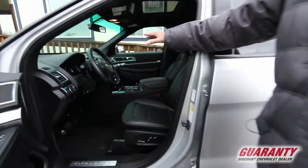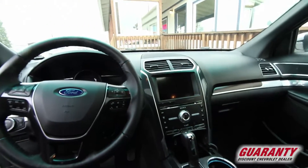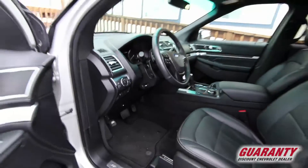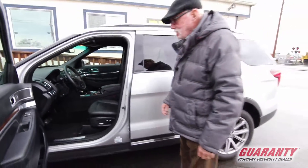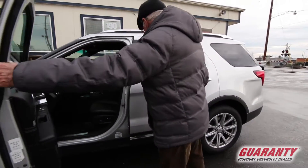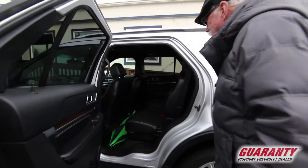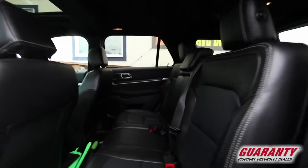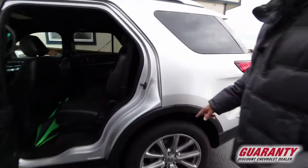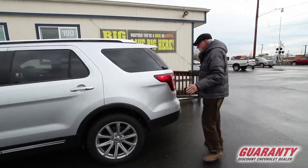It also has a large screen for the backup camera and navigation. Power moonroof finishes off things, lots of room, lots of foot room, shoulder room, and hip room, and it has 20-inch factory wheels that don't require maintenance on your part at all.